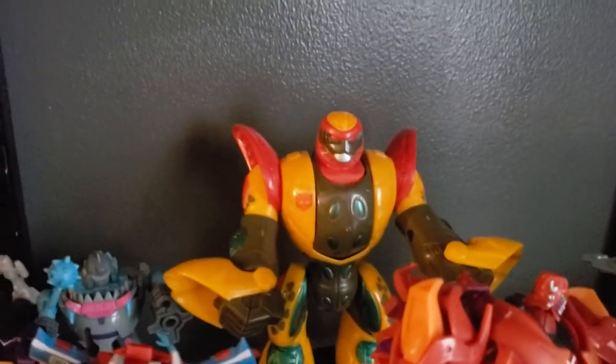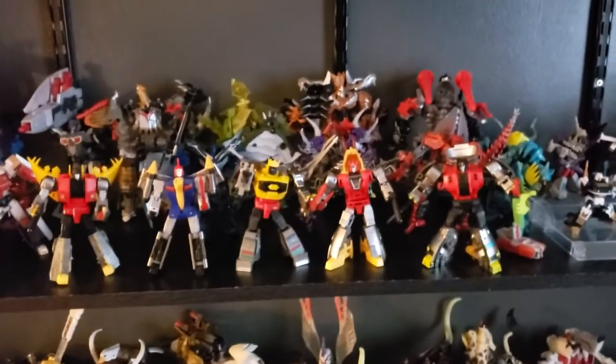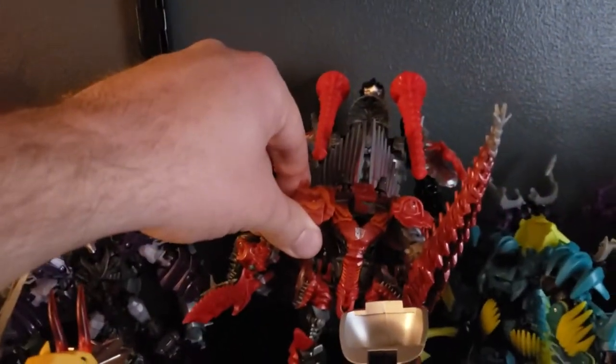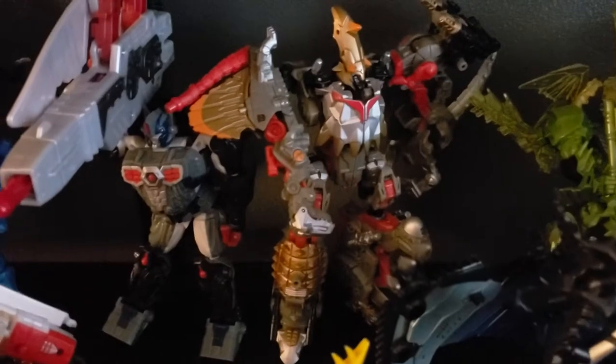Right there's a GoBots Cheetor — the plastic is absolutely terrible on this thing, it's the cheapest thing you've ever seen. Some Insecticons are back there with my collection of Datsuns and Stepper. The front five are from DX9's Warren Pocket, the back seven or so are from Age of Extinction. My particular favorite has got to be Scourge here, who's a Spinosaurus — he was made for that movie in particular.